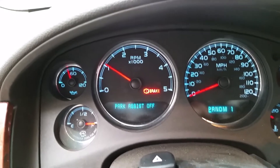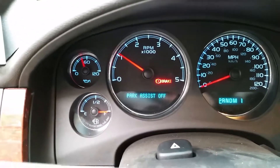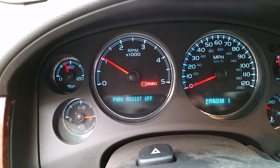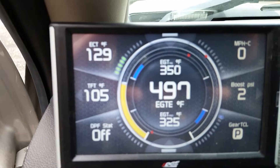Several more minutes have gone by. I drove the truck about 600 feet, put it in park, and it went back into high idle. Right now my engine coolant temp is at 129 degrees.